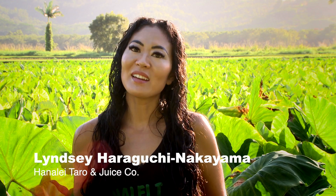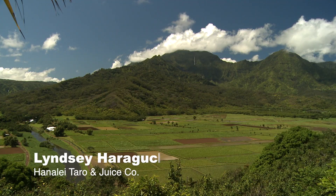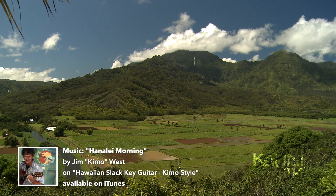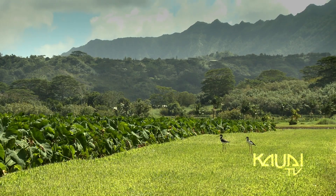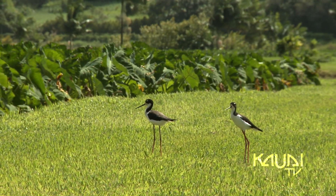Aloha, I'm Lindsay from Hanalei Taro. This right here is our over a hundred year old sixth generation family farm. It's located on a U.S. Fish and Wildlife Refuge, and it's home to about five endangered Native Hawaiian waterbird species.